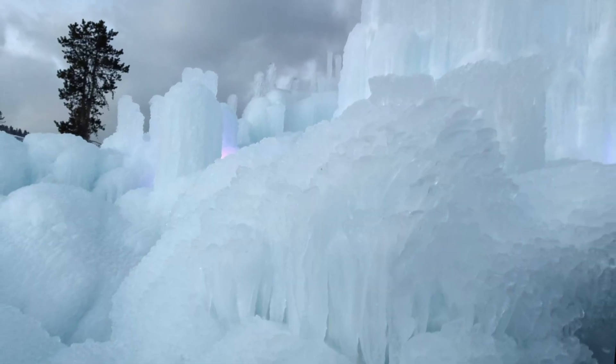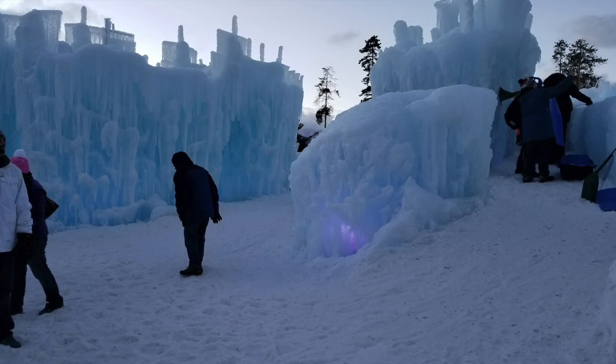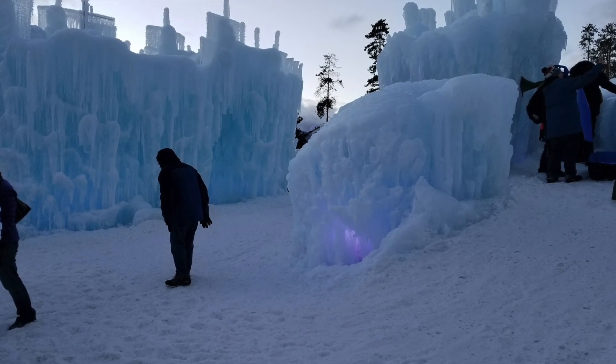Believe it or not, today I'm visiting a real ice castle. Yes, it is a castle made out of ice! It's a truly magical experience and we can learn a lot about snow and ice along the way. Let's go!